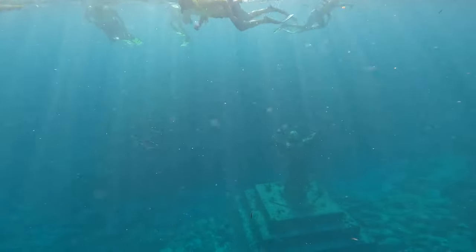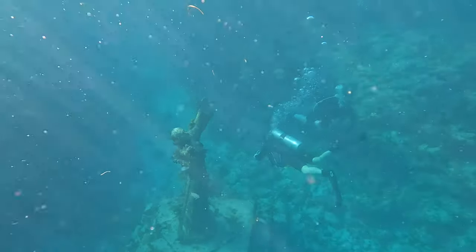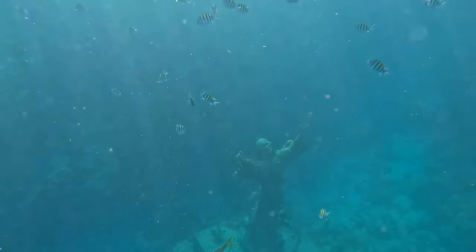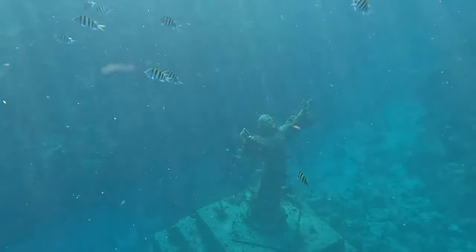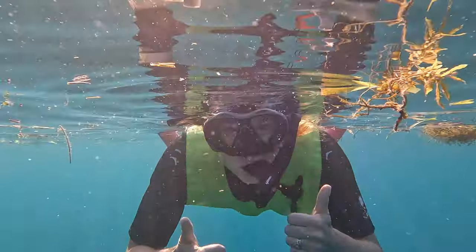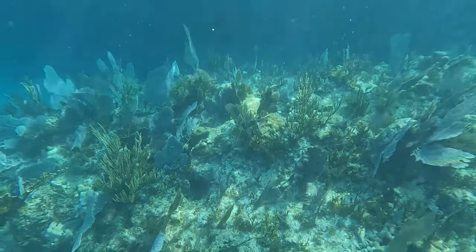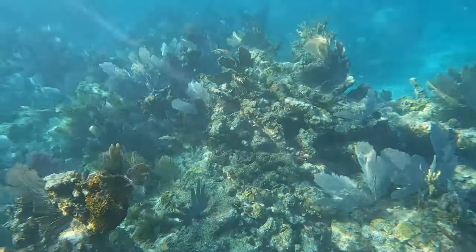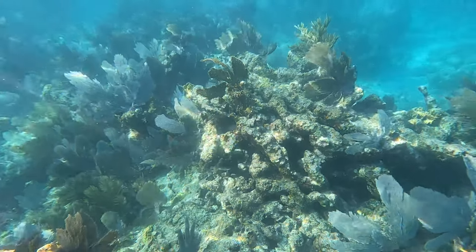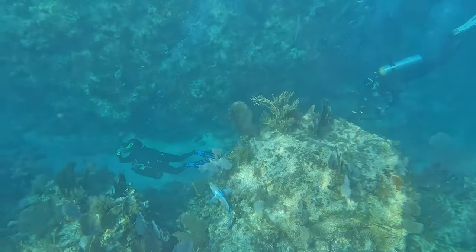Eventually, all the other snorkelers came. And another round of scuba divers. We had it for a few minutes to ourselves. We then proceeded to snorkel around the rest of the area. It was definitely not as shallow as Gresham Rocks, but still wasn't that deep either, except for a few spots here and there that we saw scuba divers exploring.